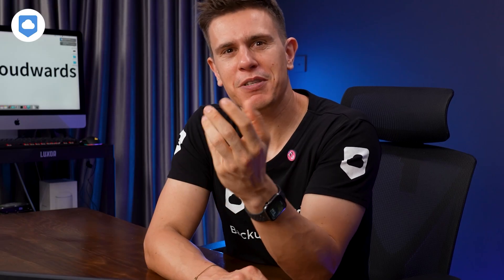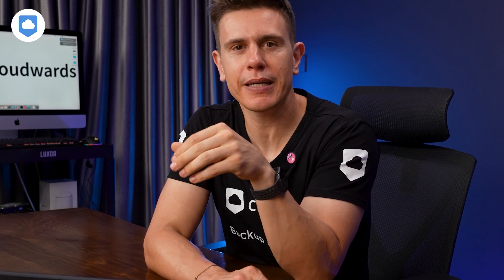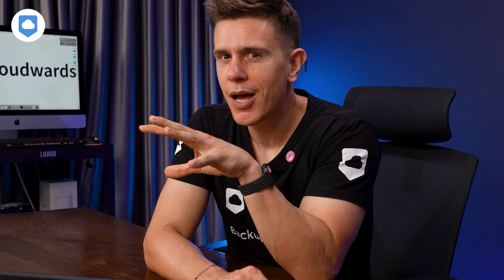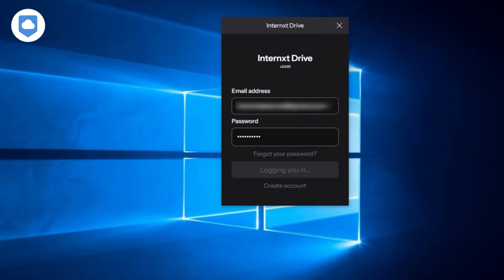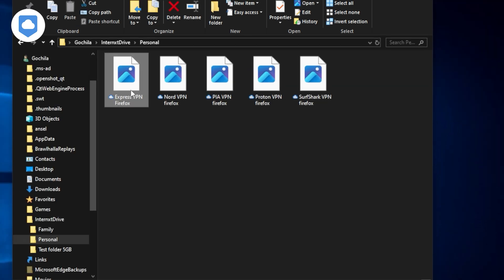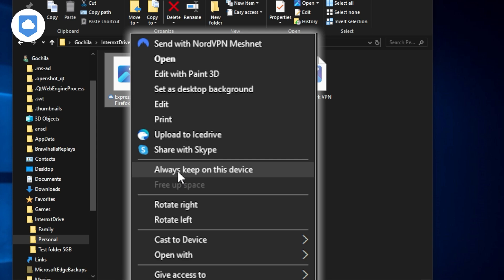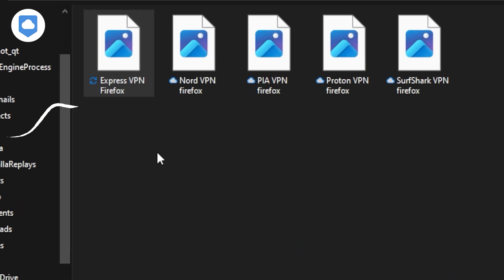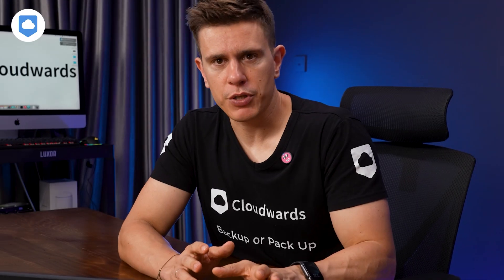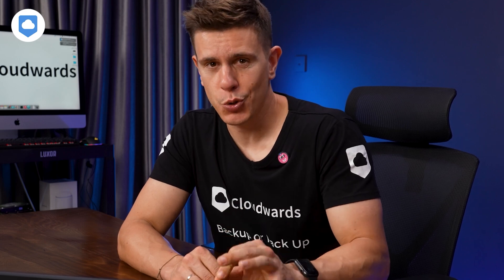I'd personally prefer to see a bit more vibrancy and contrast, but honestly I'm clutching at straws when thinking about how it can improve. One feature I particularly like on the desktop app is the ability to selectively sync your folders. This means you can choose which folders to keep on your local device and which to sync to the cloud — great for saving space on your hard drive without losing easy access to your files.